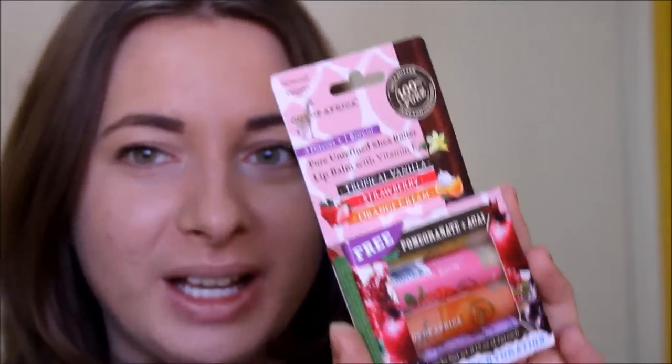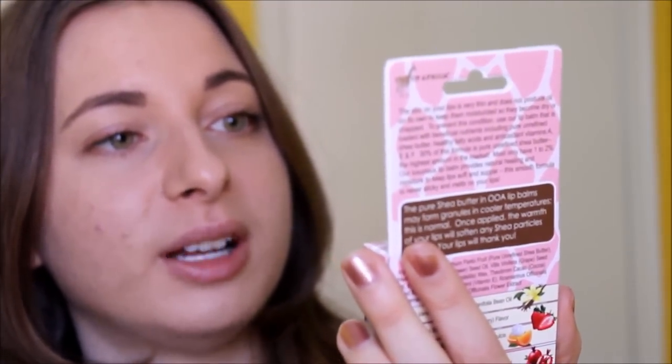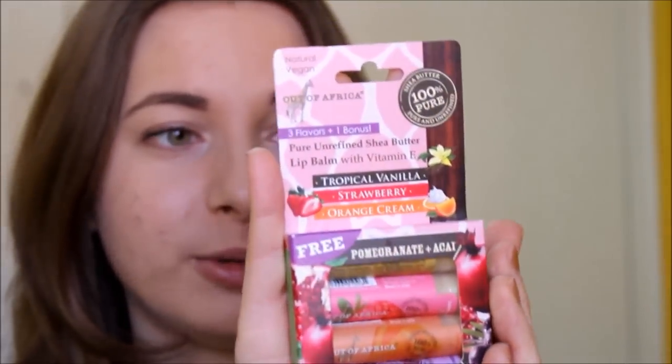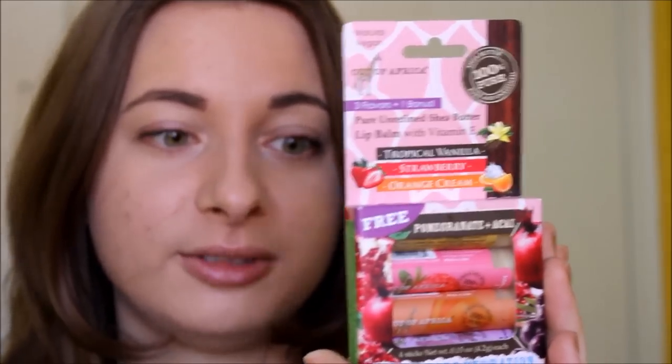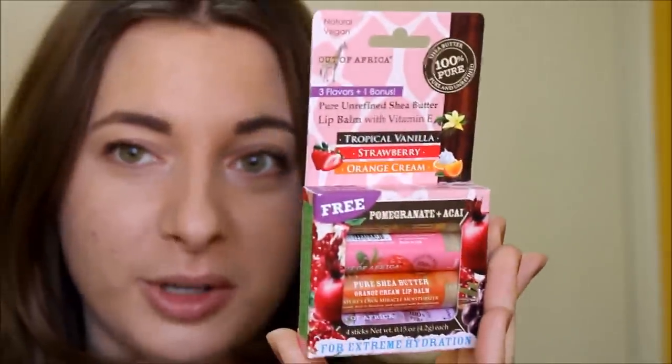Last of the makeup products — this is the Out of Africa Pure Unrefined Shea Butter Lip Balms. This also was part of their 20% off deal for the week, so I got four lip balms for around $6 with the discount, which is so good. Even at the drugstore you can't get that good of a deal. The scents are really lovely: tropical vanilla, strawberry, orange cream, and pomegranate.